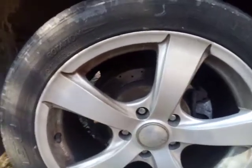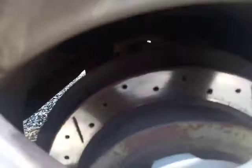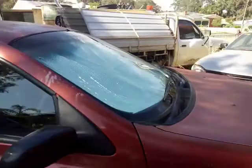I also have DBA slotted and cross-drilled rotors because the front ones warped quite early on. I wasn't going to put the original ones back on, and they've been excellent.